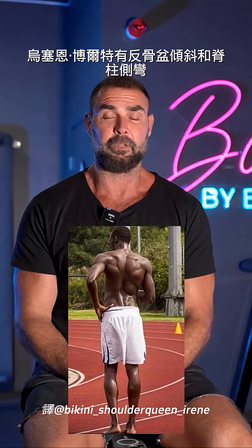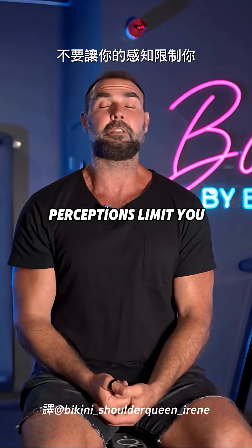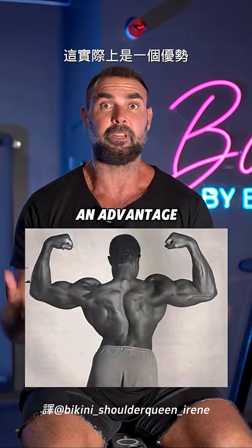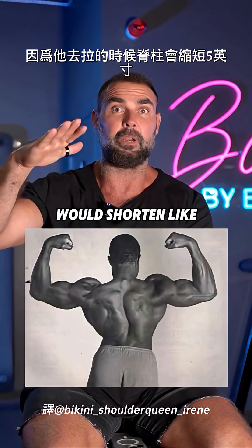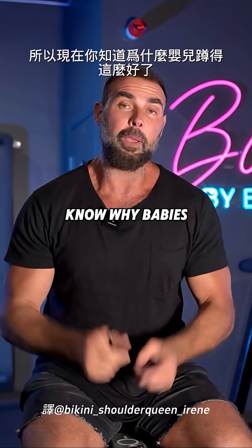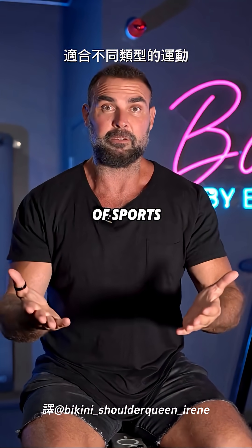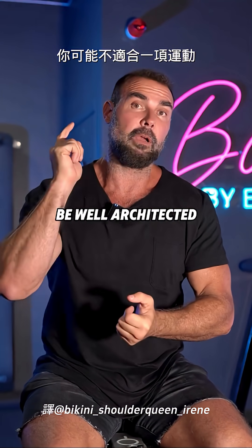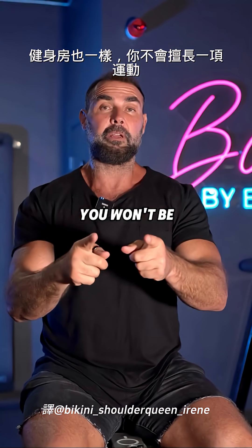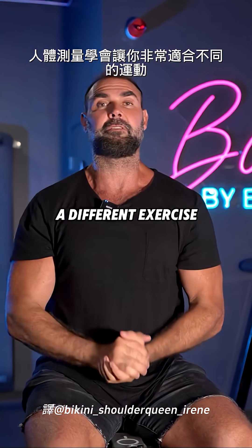Usain Bolt had anterior pelvic tilt and scoliosis and a leg length discrepancy — he was the fastest person on earth. Don't let your perceptions limit you. One of the best deadlifters of all time, Lamar Gant, had severe scoliosis, and that was actually an advantage because his spine would shorten like five inches when he went to pull, which essentially made his arms longer. So now you know why babies squat so well, but different anthropometries lend themselves well to different types of sports. You may not be well architected for one sport, but you will be for another. Same with the gym — you won't be good at one exercise, but that same anthropometry will make you well suited for a different exercise.